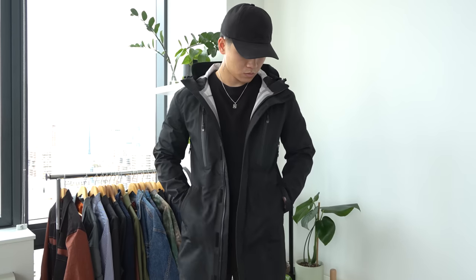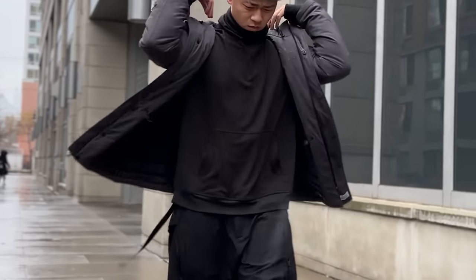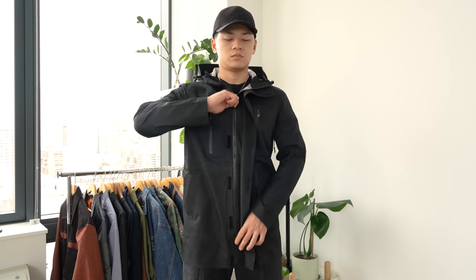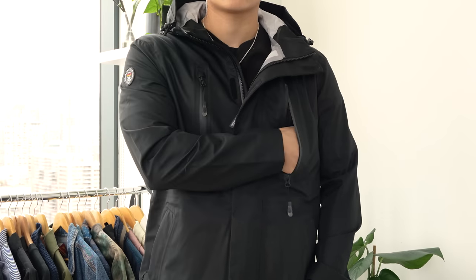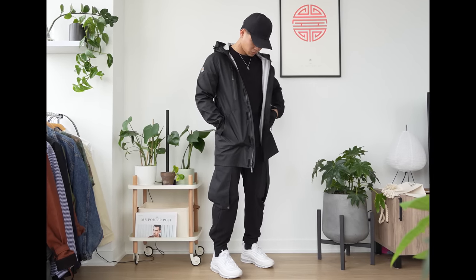Next up, we got the Valen jacket from the brand Triple Fat Goose. The name sounds funny, but FAT actually stands for For Arctic Temperatures. Their Down Parka jacket has kept me warm for several years dealing with New York City winters. This garment, however, is not meant to be super warm — this is for heavy precipitation. It's a fully waterproof garment with water-repellent zippers, underarm zipper vents for breathability, chest pockets, and an adjustable hood. This is a great piece for the price and functionality. I'm going to be styling it in a more techwear look to really get the most out of this piece. Shout out to Triple Fat Goose for sending this over.